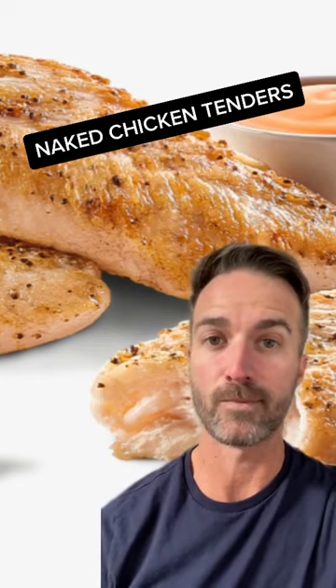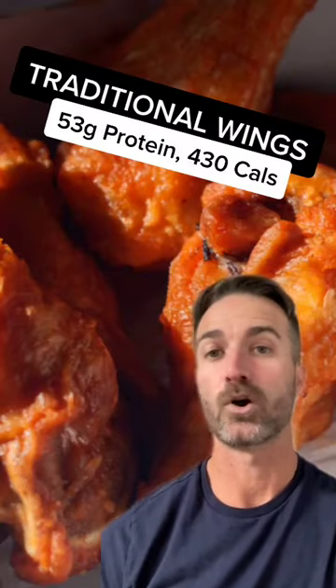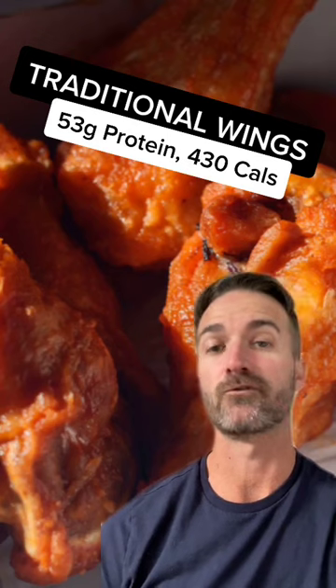High protein, low calories is the name of the game. Option number two, not too far behind, are the traditional wings. First serving: 53 grams of protein, only 430 calories.